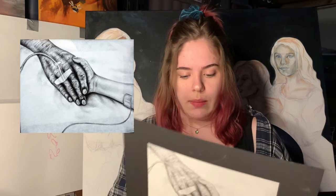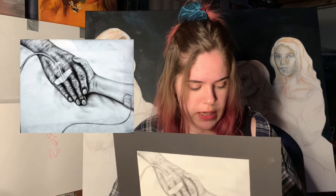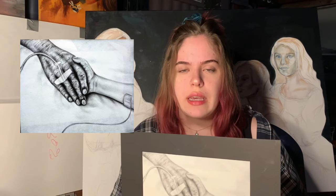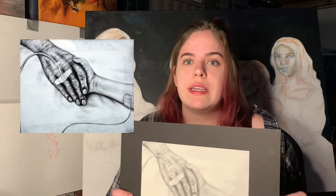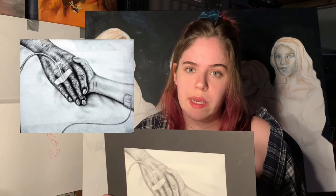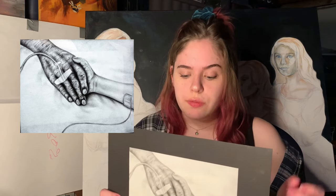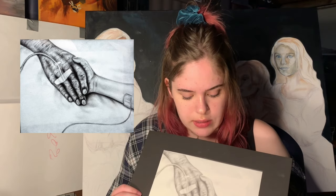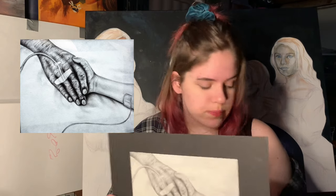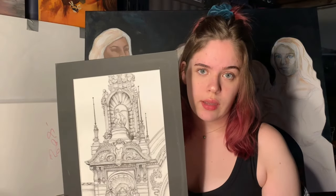The first piece I included was one I submitted for a local competition my school participated in called 1808 Cases, where you make a piece about people struggling in the community — if you win, you get included in the newspaper. I did this piece about cancer patients and I thought it was a good demonstration of my ability to show form with pencil, which is why I included it.